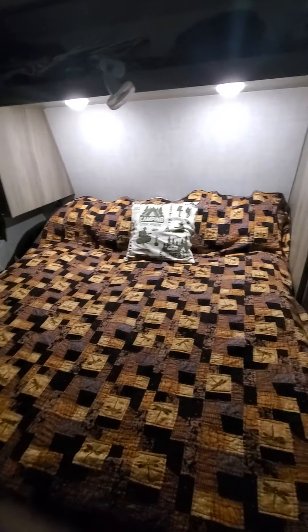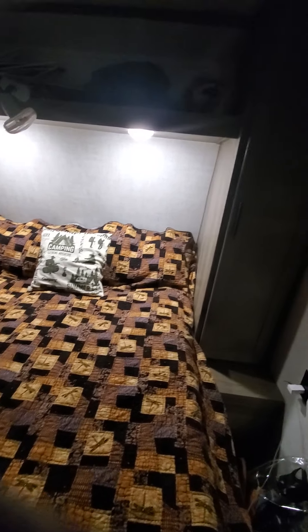We've got a little privacy curtain here. We've got a TV back here that we still need to hook up. There's a little privacy curtain you can pull for a little privacy, and there's another privacy curtain right here.